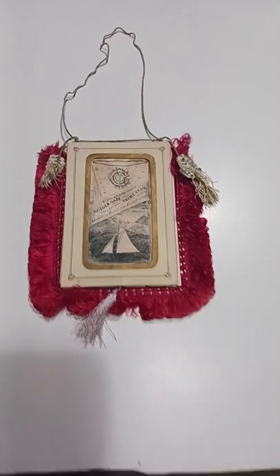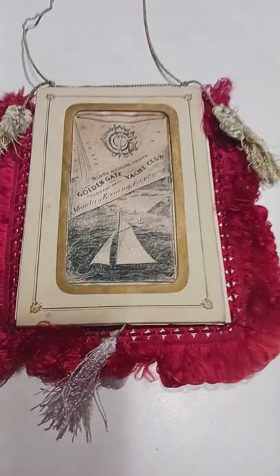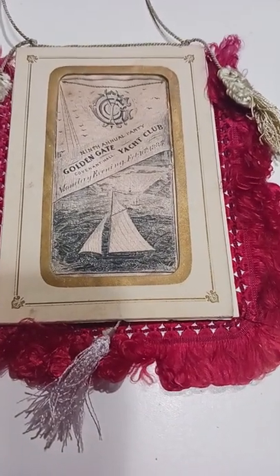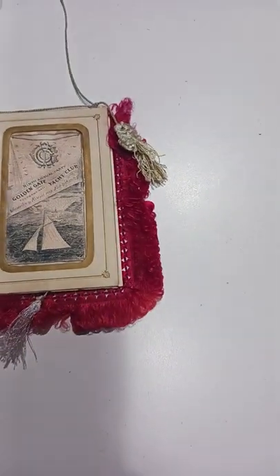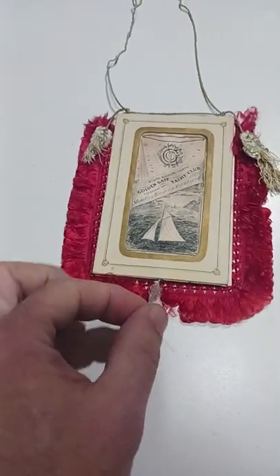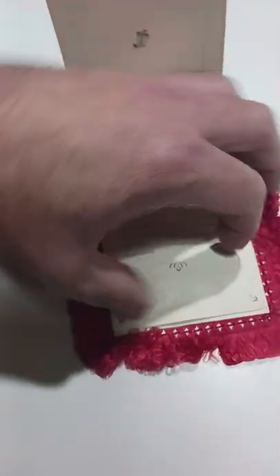This item actually blew me away. I couldn't believe the quality, the uniqueness, the age on this item. This is an 1885 Golden Gate Yacht Club — I guess this would be a program almost from the time. And if you grab right here, it actually opens up and it's got multiple pages.